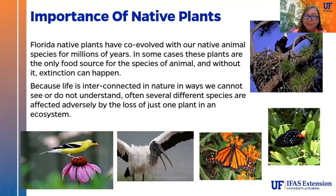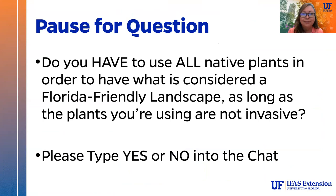The importance of native plants — the benefits to wildlife cannot be overstated. Florida native plants have co-evolved with our native animal species for millions of years. In some cases, these plants are the only food source for a certain animal species, and without them, extinction can happen. Life is very interconnected in ways we cannot always see, and several species can be adversely affected by the loss of just one plant in an ecosystem.